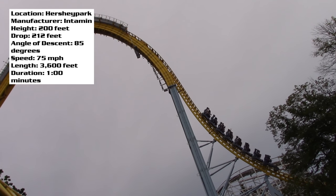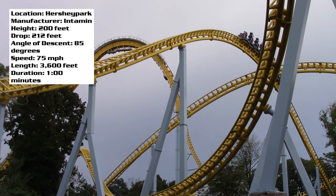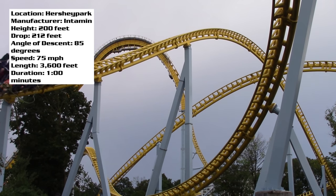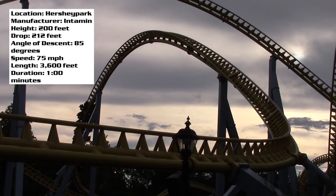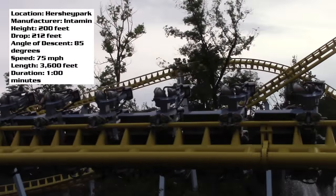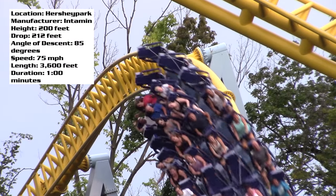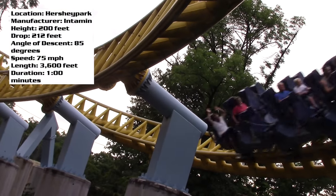First things first, this coaster is incredibly intense — a crazy ride. It may not be that long, only about a minute, but this thing is a powerhouse. It has great airtime and lots of sweet bank turns. This ride delivers a huge adrenaline rush. It's my personal favorite roller coaster at Hersheypark.